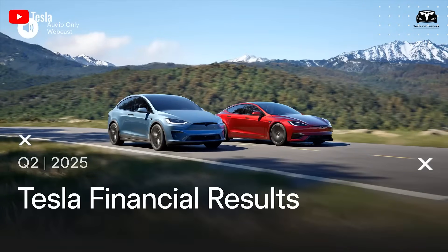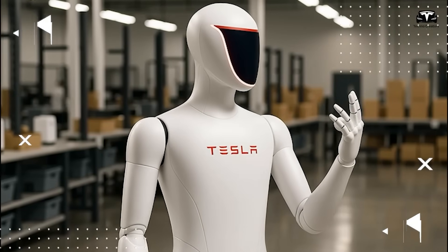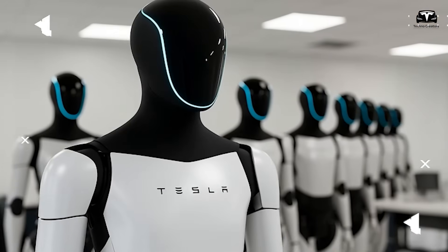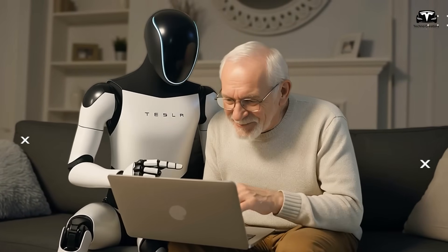Tesla's second quarter earnings announcement has just concluded, and attention has once again turned to Tesla optimists. A wave of excitement spread as Elon Musk revealed several key details about the upcoming Tesla bot version 3.5, with a highlight being a significant design improvement over the current version 3 we are familiar with.